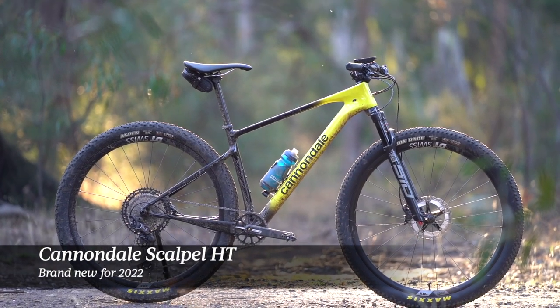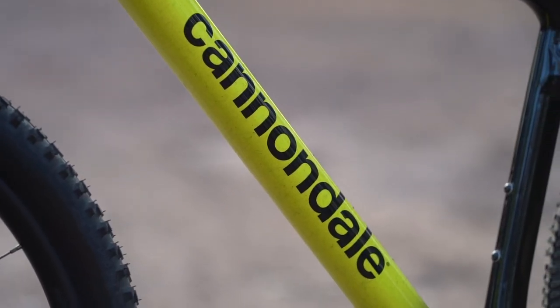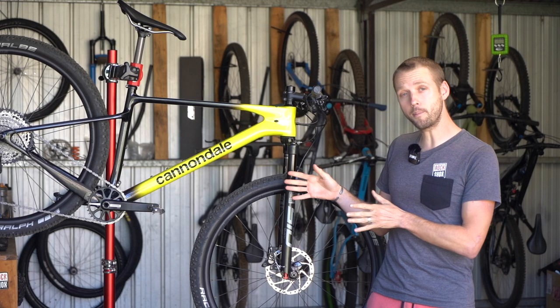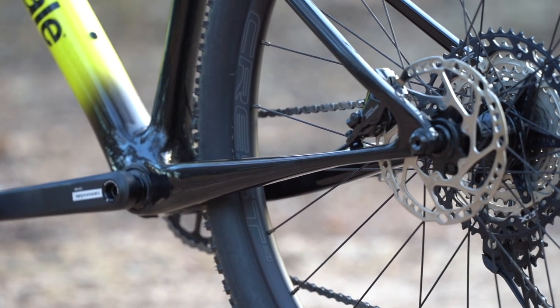The Scalpel HT is all new for 2022. It replaces the outgoing FSI as Cannondale's lightweight cross-country hardtail. It gets a full carbon fiber frame with drop seat stays and leaf spring style chain stays to maximize rear end compliance.